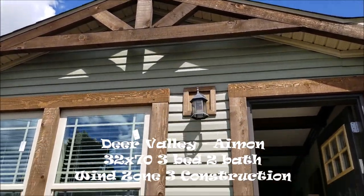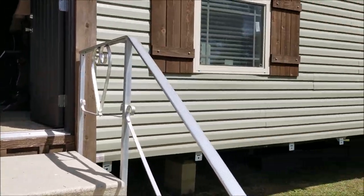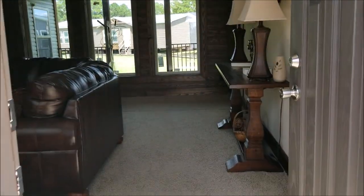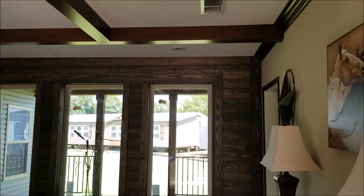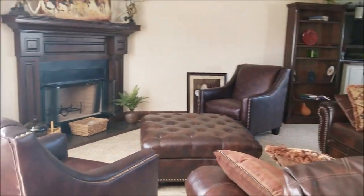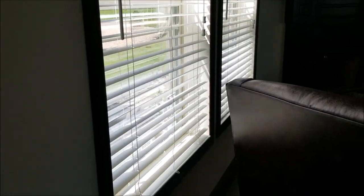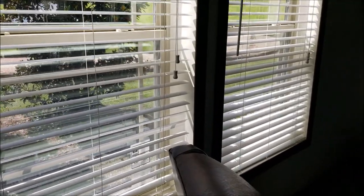Alright guys, so here I got a real treat — this is a 32 by 70, three bed, two bath, built by Deer Valley. Deer Valley is one of the premier manufactured housing builders in the southeast. They build the most expensive and best homes.